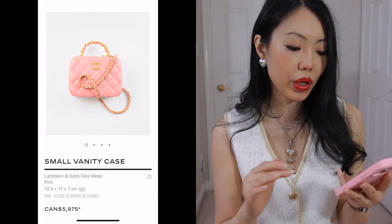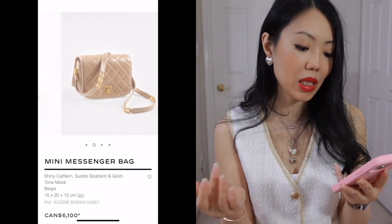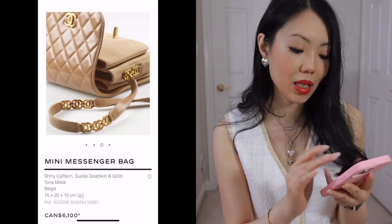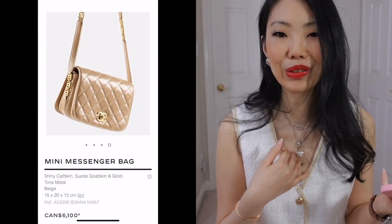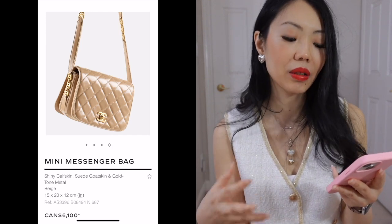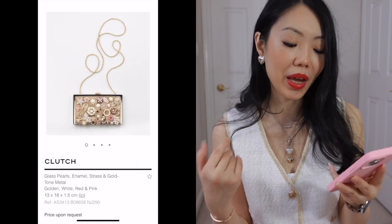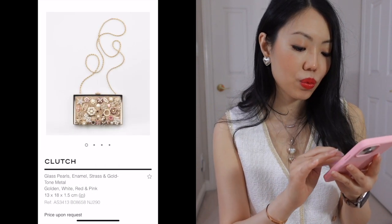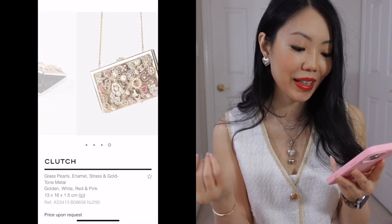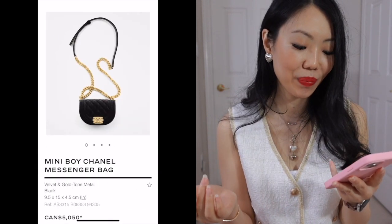I'm just going to skip over these. This is the same mini messenger bag as earlier but just in a different color. I quite like this color, although I don't do very well with beige tones — it has to be a very specific beige, almost golden brown, to suit me. This clutch is really, really cute but very useless. Again, for the big collector.